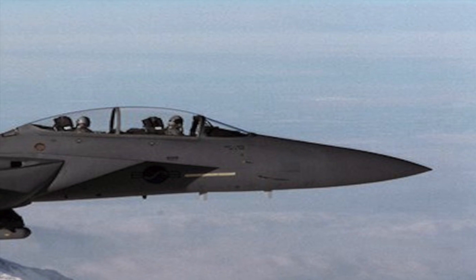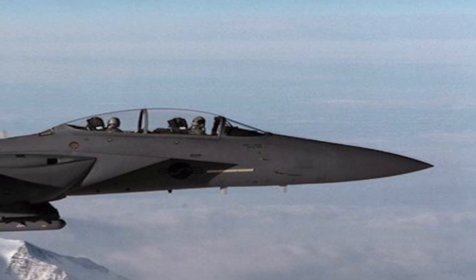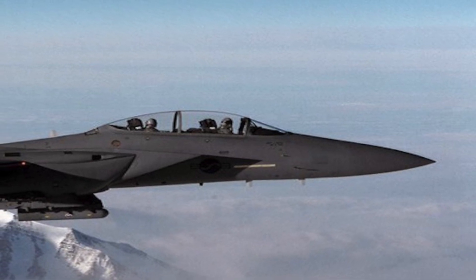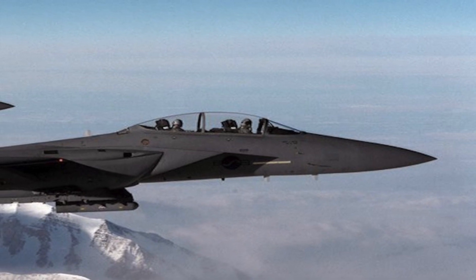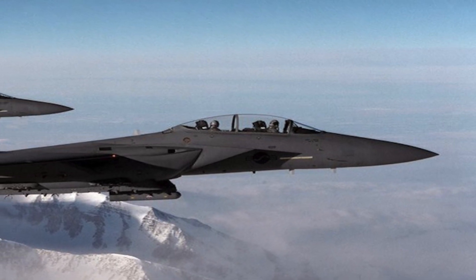The McDonnell Douglas — now Boeing — F-15E Strike Eagle is an American all-weather multi-role strike fighter derived from the McDonnell Douglas F-15 Eagle. The F-15E was designed in the 1980s for long-range, high-speed interdiction without relying on escort or electronic warfare aircraft. The Strike Eagle has been deployed for military operations in Iraq, Afghanistan, Syria, and Libya, among others.